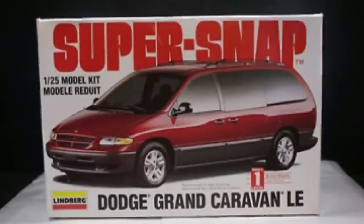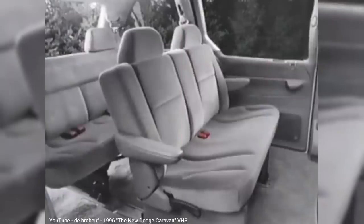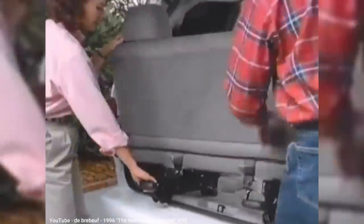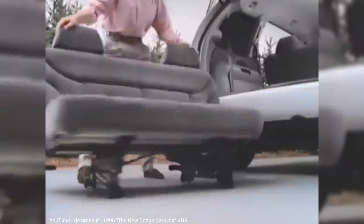Soon after that, Chrysler finally made the driver's side sliding door standard, as by then it was the overwhelmingly popular choice. Chrysler also made improvements to their rear seat design to make them easier to remove. The second and third row bench seats had wheels, which would hop into place when the seats were unlatched from the floor. My wife's Caravan had this feature, and admittedly it was clever, but it still didn't address the biggest issue, which was still needing two people to lift the seat up and out of the car.